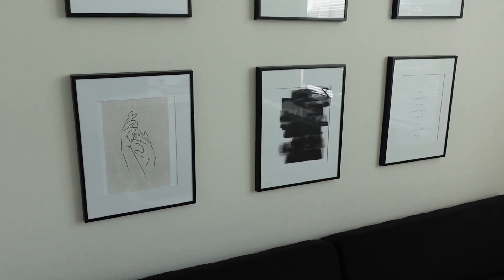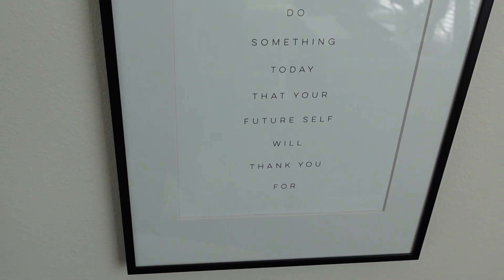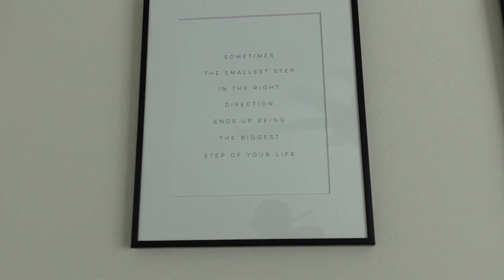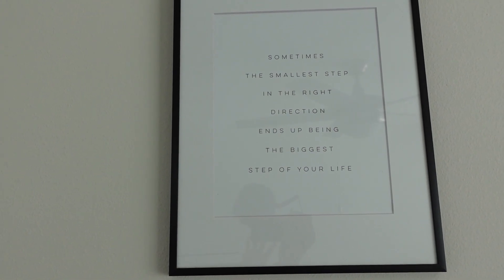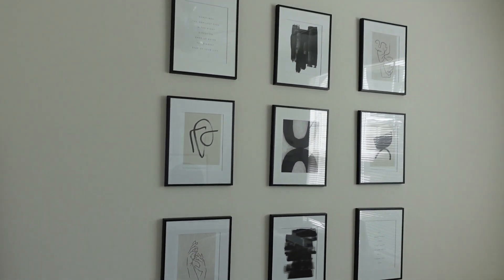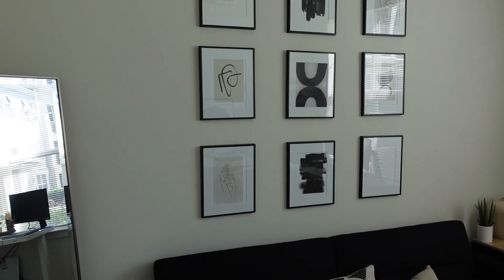I love the neutral tones of all these prints. I also have some quotes here: 'Do something today that your future self will thank you for,' and 'Sometimes the smallest step in the right direction ends up being the biggest step of your life.' So definitely got some motivation going on on my gallery wall. I will link Desenio down below so you guys can check it out.